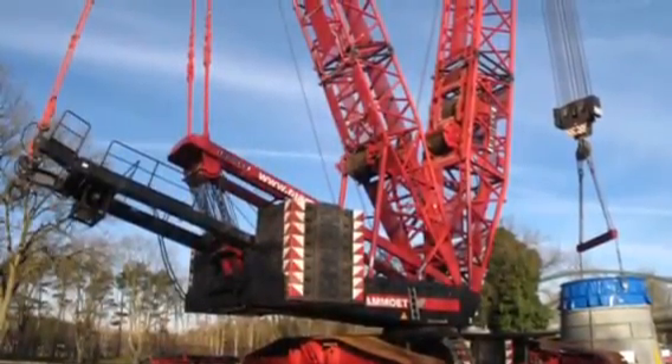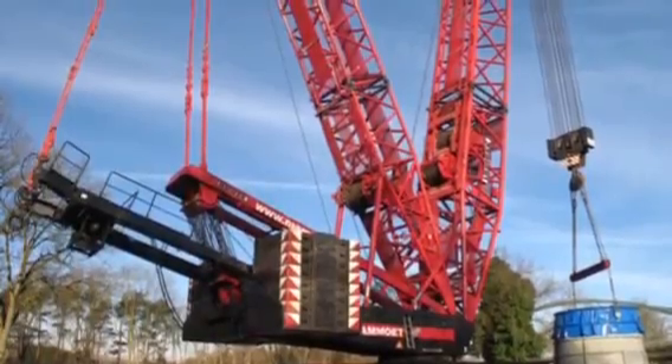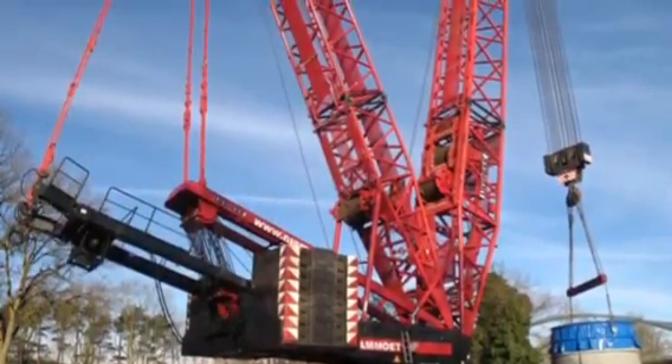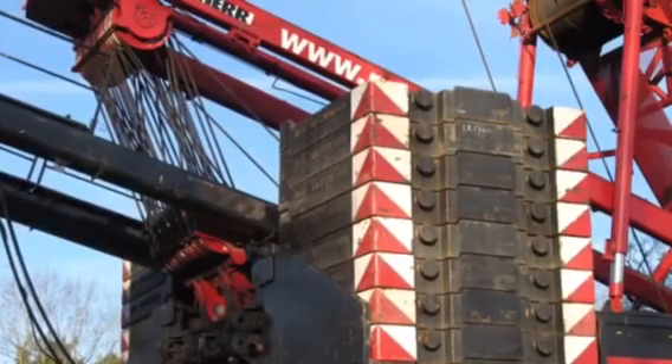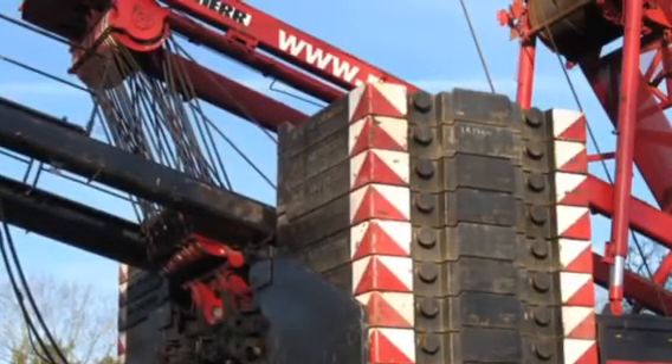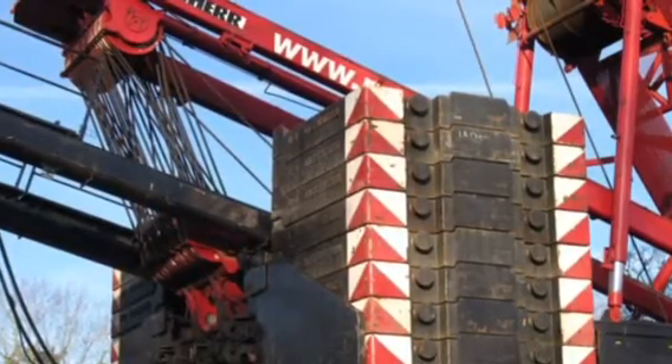Counterweights are the countermeasures used to balance and stabilize dynamic high-steel structures such as that crane. They are normally present on the opposite side of where the crane is likely to tip over. These weights can reach up to 100 tons, and their absence would result in a guaranteed disaster.